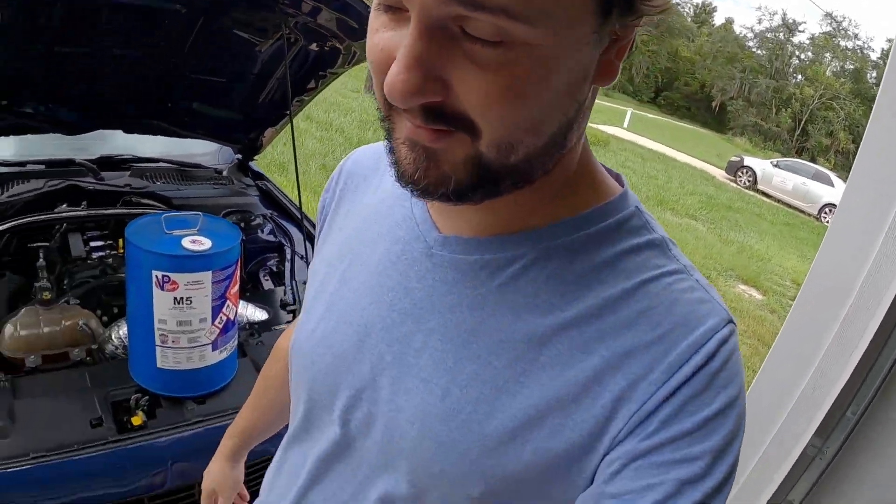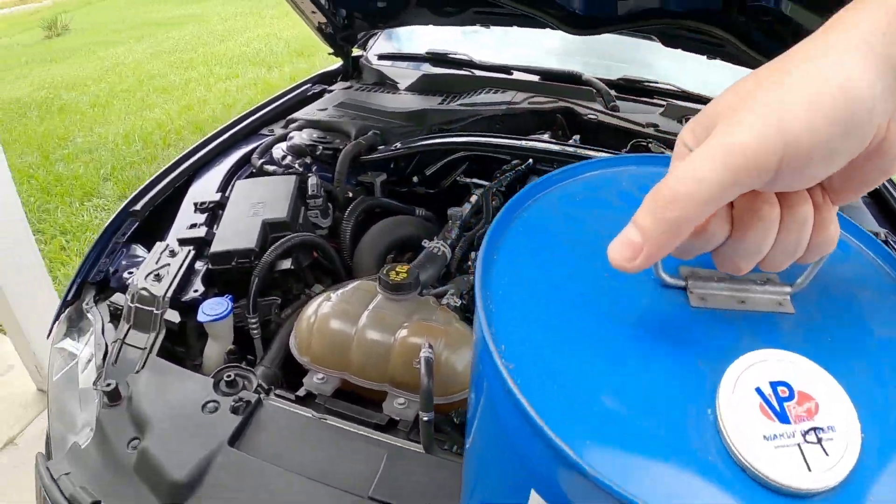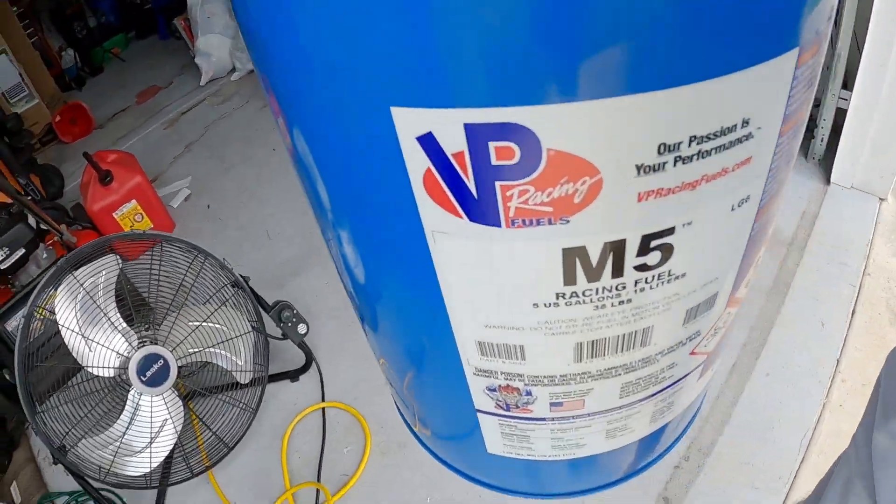So let's go ahead and suit up so we can handle this stuff safely. M5 - this is some interesting stuff. If you're not familiar with what M5 is, because I wasn't up until not long ago, M5 is a methanol blended fuel. So it is mainly methanol, but it has a trick up its sleeve that makes it more potent than just straight M1, which is their 99.9-whatever percent methanol.